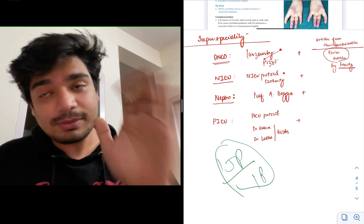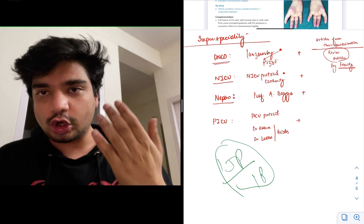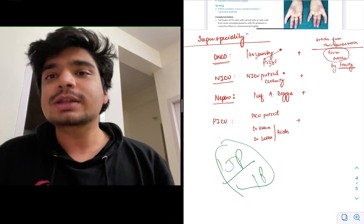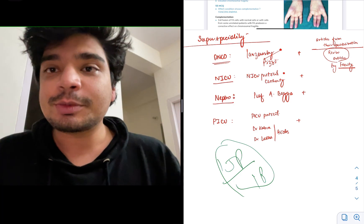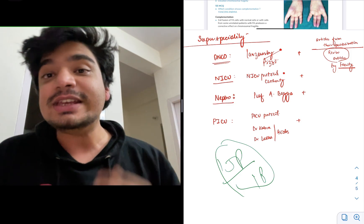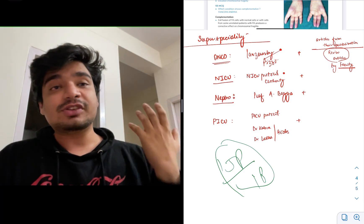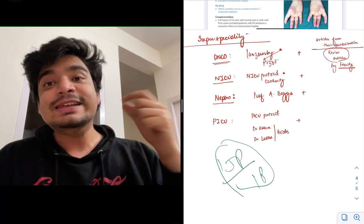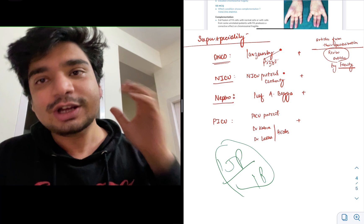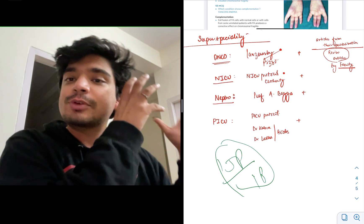Here is the simple trick: go to the department website of the institution you are targeting — for example, AIIMS. Go to the AIIMS website, see the names of the professors, type those names on PubMed. You will get a list of articles they have written. See their recent articles and their field of specialisation. A particular professor may research exclusively on rheumatic heart disease, another on arrhythmias. Look especially for any review articles those professors have written — questions can be framed directly from those review articles.